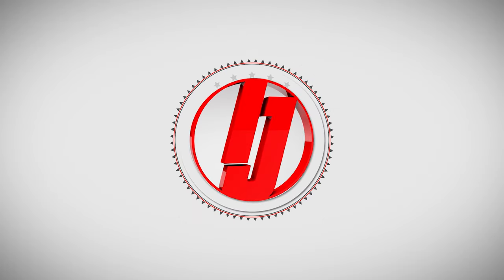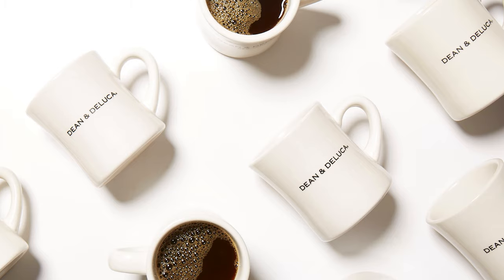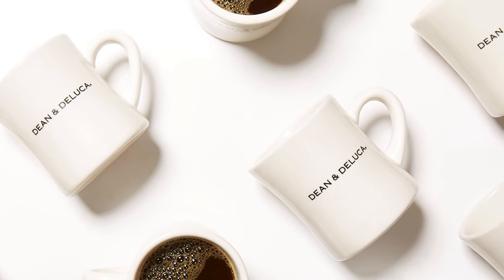If you've been in Japan for any length of time, you've likely seen some women carrying a Dean and DeLuca bag. This week, I thought we'd take a look at Dean and DeLuca inside Japan.